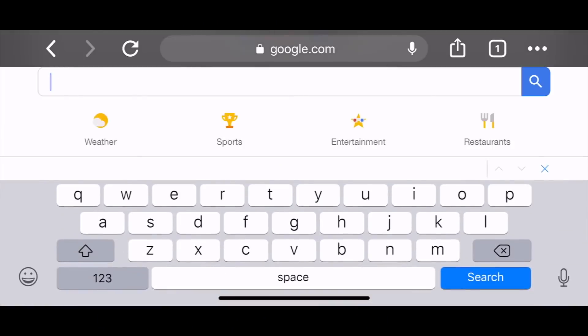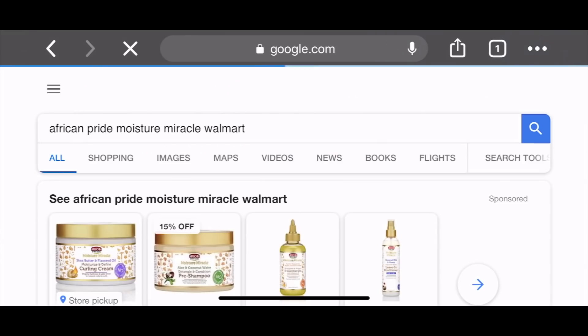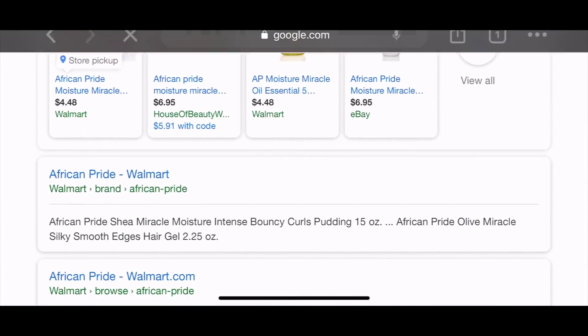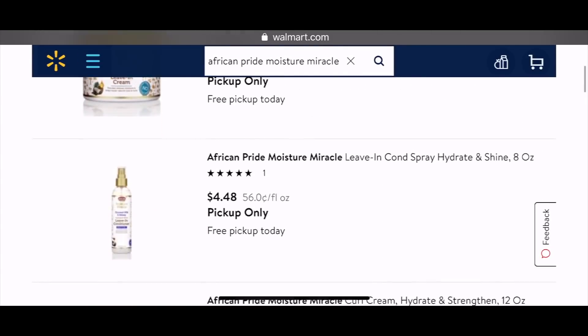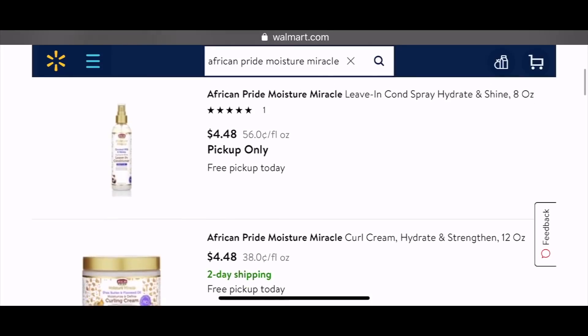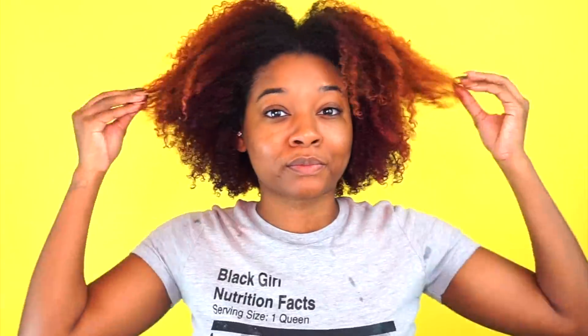The products I'm using today are listed at $4.48 at Walmart — it's African Pride's Moisture Miracle Collection. We all know about them from back in the day with the orange and yellow products, but they have some new products that have been getting some good reviews, so I'm going to be using those today.